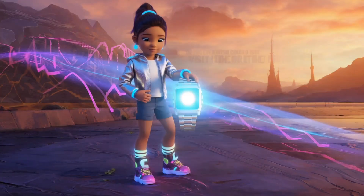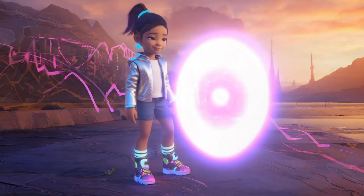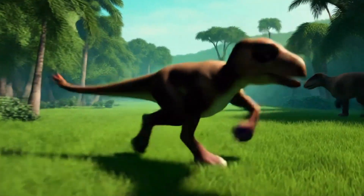But a T-Rex starts chasing her. Uh-oh. Time to go back. She laughs, tapping her watch. She's back in the present. Phew. She giggles.